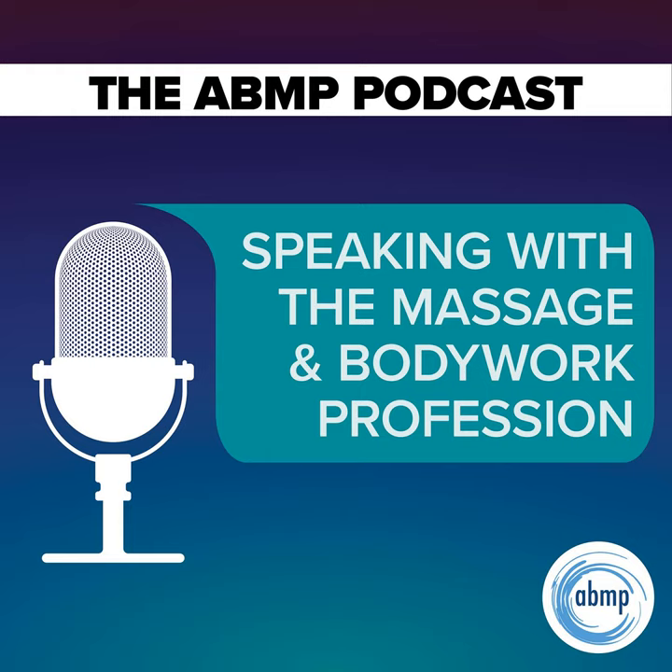Hi, and welcome to I Have a Client Who — Pathology Conversations with Ruth Werner, the podcast where I discuss your real-life stories about clients with conditions that are perplexing or confusing. I'm Ruth Werner, author of A Massage Therapist's Guide to Pathology, and I have spent decades studying, writing about, and teaching about where massage therapy intersects with diseases and conditions that might limit our clients' health.